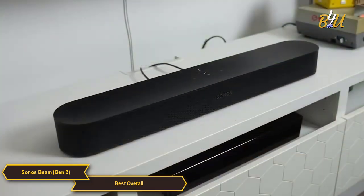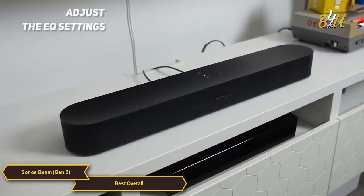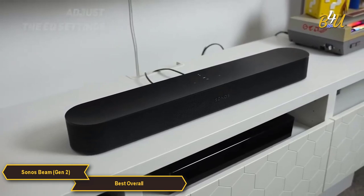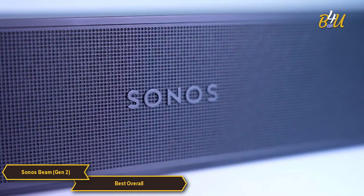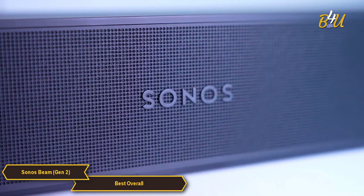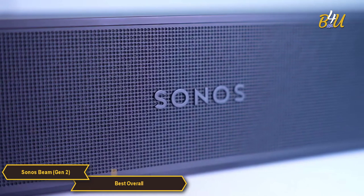The Sonos app is another great feature of the soundbar. It's easy to set up and use and gives you complete control over your audio experience. You can adjust the EQ settings, set up custom sound profiles, and even stream music from popular services like Spotify and Apple Music. All in all, the Sonos Beam is the best overall budget soundbar in my opinion, with its Dolby sound, multiple subwoofers and passive radiators, and compact design — definitely an option worth considering.